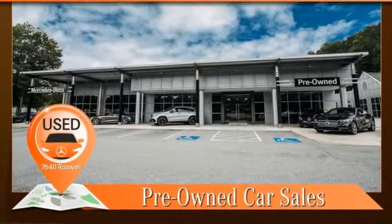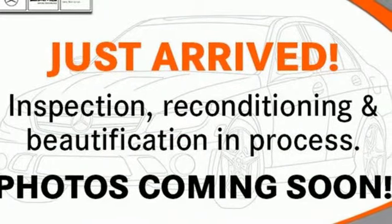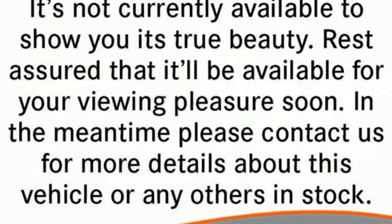Turbo inline four-cylinder engine, express open and close sliding and tilting sunroof, automatic suspension management, and automatic transmission.